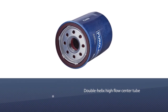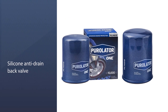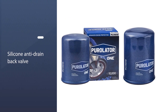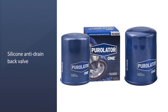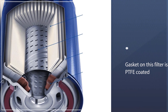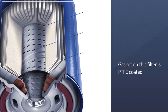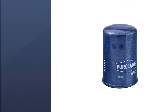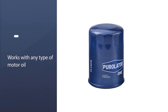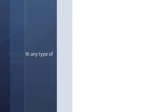Contributing to performance is a double helix high-flow center tube that helps optimize oil flow, while metal end caps provide wear resistance, stability, and integrity. A silicone anti-drain back valve lasts longer than nitrile and protects against dry starts and leaks. The gasket on this filter is PTFE-coated for long-lasting performance and easy installation and removal.